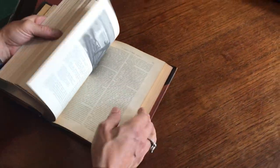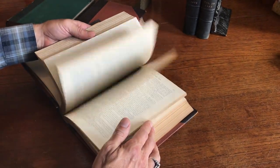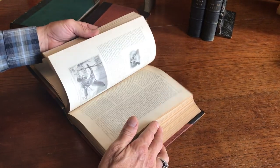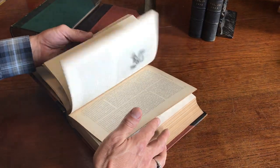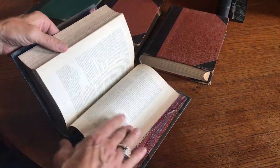1898 — we'll just do a quick flip, otherwise we'll be here for 20 minutes, which we could be just going through these. Then we've got a couple of bound volumes of Lippincott.